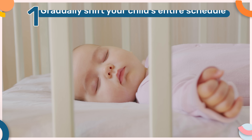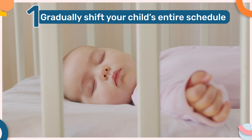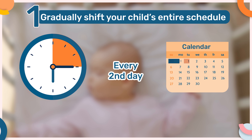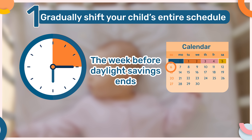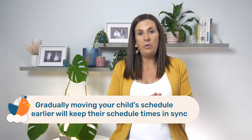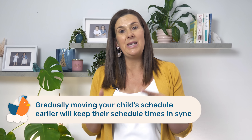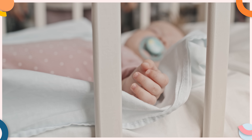The first step is to gradually shift your child's entire schedule later by 15 minutes every second day, the week before daylight savings ends. Gradually moving your child's schedule later will keep their schedule times in sync while slowly shifting their internal body clock, and this will ensure that when the time change does occur, they continue to follow their typical schedule.